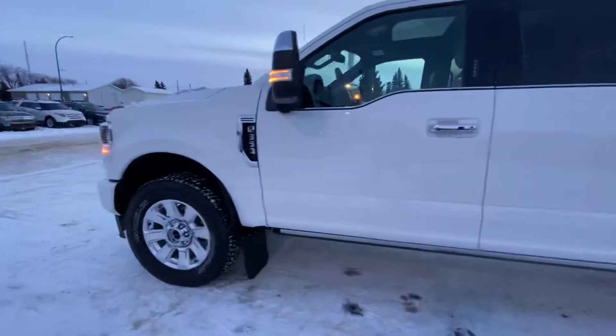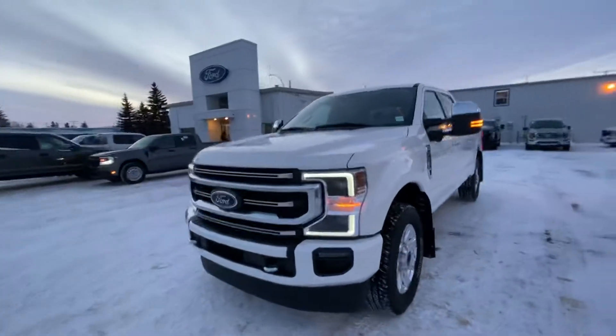It just has under 30,000 kilometers — that's right, under 30,000 kilometers.